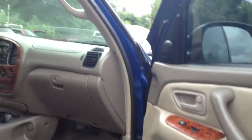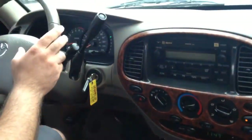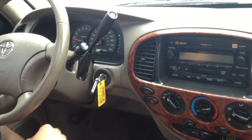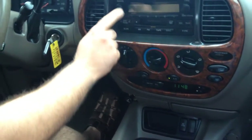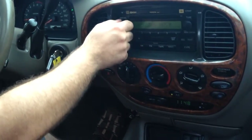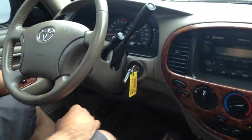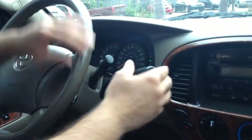It's got the wood trim theme as part of the Limited package. Let's take you on a quick test drive. Only 82,000 miles on this vehicle. It idles right where it's supposed to — no miss, no hesitation. Let's check the AC and the factory sound system with steering audio controls. You can raise the volume and change the stations. All windows work and the power moonroof also works with keyless entry.